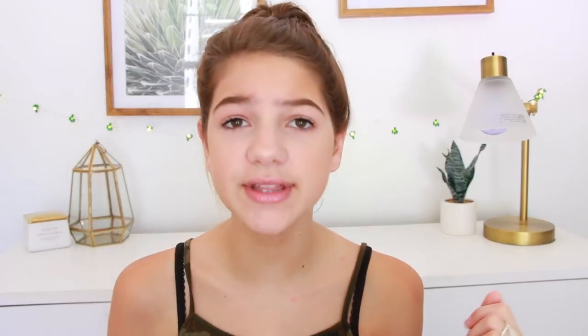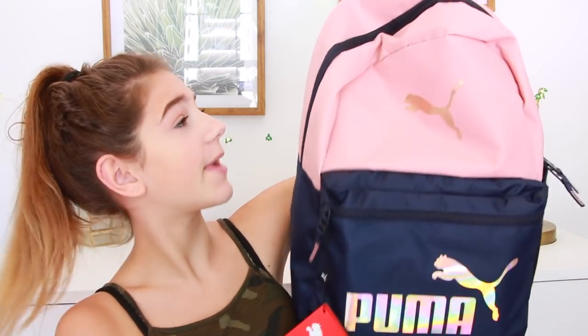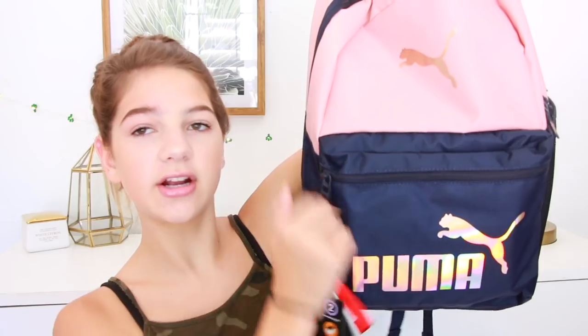Here is the backpack I got for you guys. I got everything from Target and I honestly love the color scheme I chose - I did pretty good! It's a Puma backpack and I love the navy and peach combination. It's such a cute little backpack. It's got all these pockets - a pocket here, a pocket inside - it's just a good backpack for school.